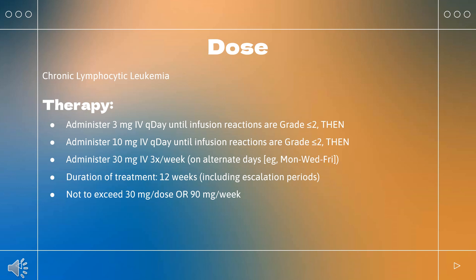Multiple Sclerosis (Lemtrada): Indicated for relapsing forms of MS; owing to its safety profile, reserved for patients who have an inadequate response to two or more other drugs for MS. The recommended dose is administered as two separate treatment courses. First course: 12 mg per day on 5 consecutive days (60 mg total dose). Second course: 12 mg per day on 3 consecutive days (36 mg total dose). Subsequent courses: 12 mg per day on 3 consecutive days (36 mg total dose), as needed, at least 12 months after the last dose of any prior treatment course.